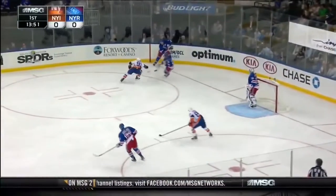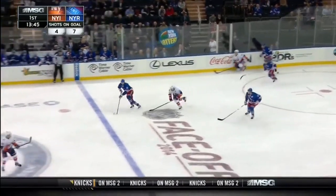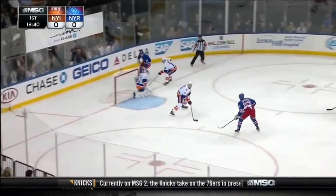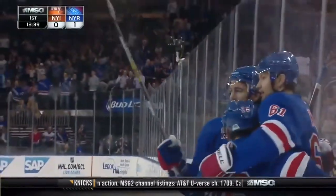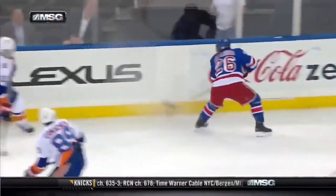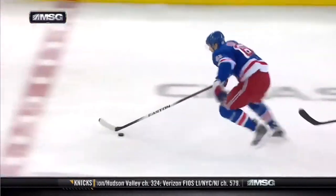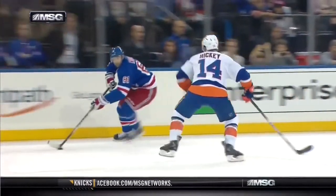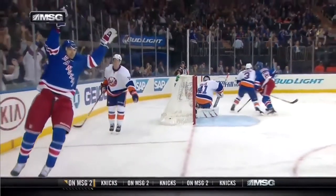Marty San Luis leaves it for Dan Girardi and gets it back. Girardi was able to move it out to Nash. But Nash moves in on Thomas Hickey, on goal and goes in! Rick Nash does it again! In their own zone, Marty San Luis is there, stays with it, gets a little help from Girardi. And now here comes Nash with a little bit of time and space. He's just driving, determined to get to the net. Even though he's at a bad angle, he keeps shooting the puck. Halak should have stopped him — he didn't. The Rangers take the lead.